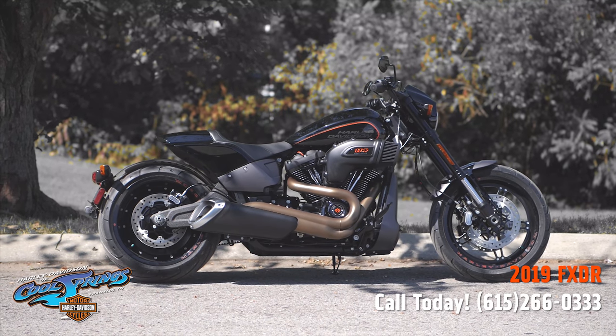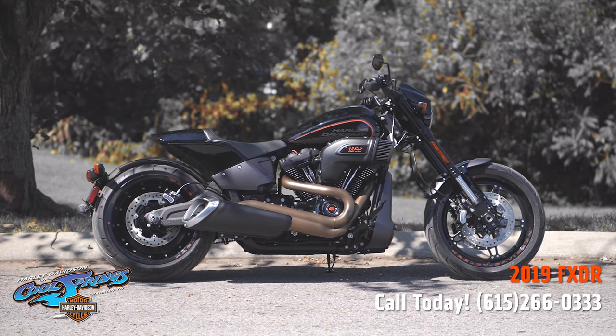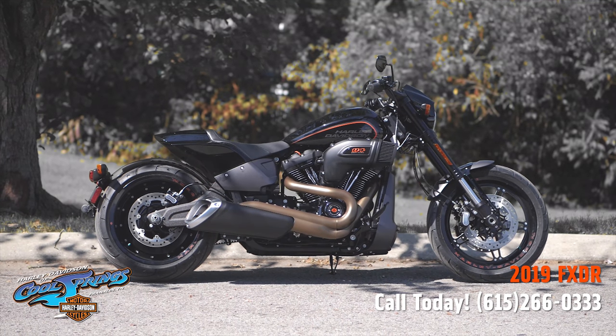This is your old buddy Charlie, coming to you from Harley-Davidson of Cool Springs. Ladies and gentlemen, I'd like to introduce you to the brand new model, the FXDR from Harley-Davidson.